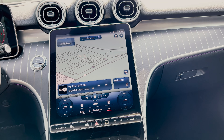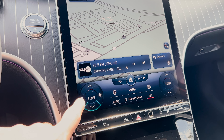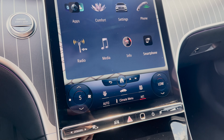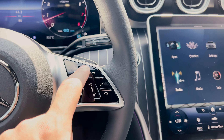Then there is this 11.9-inch touchscreen, which was a much needed improvement for the C300. Not only does it look nice, but it's very responsive and very crisp — I didn't find this screen to be laggy at all while playing around with it. If you press the home button on the actual screen, this will bring up different sections.